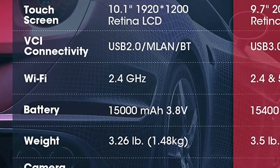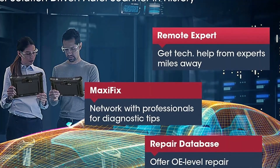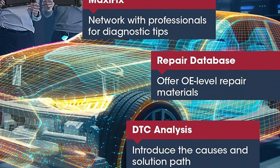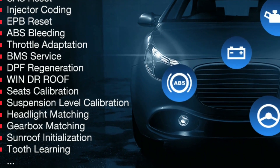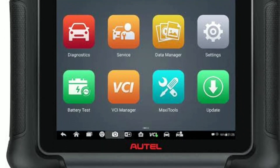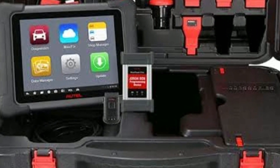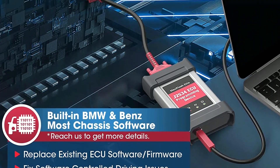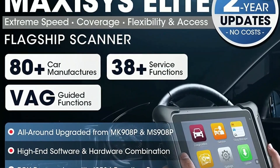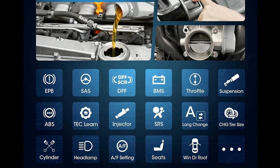In addition to its impressive diagnostic capabilities, the Maxxis Elite also offers a host of other useful features. It includes a built-in Wi-Fi module, which allows for wireless software updates and remote control support, meaning you'll always have the latest vehicle coverage and software enhancements at your fingertips. Another great feature is its extensive database of repair and troubleshooting resources, providing access to a vast library of vehicle-specific information including technical service bulletins, wiring diagrams, component locations, and more.